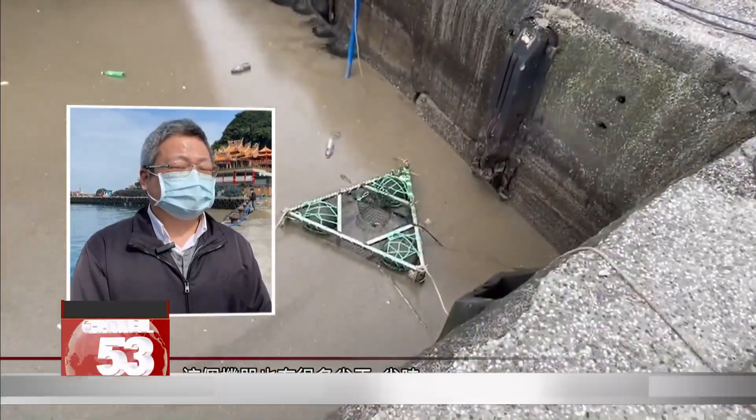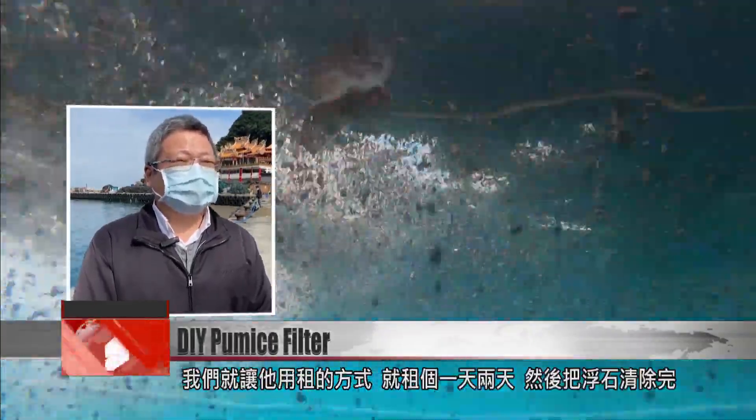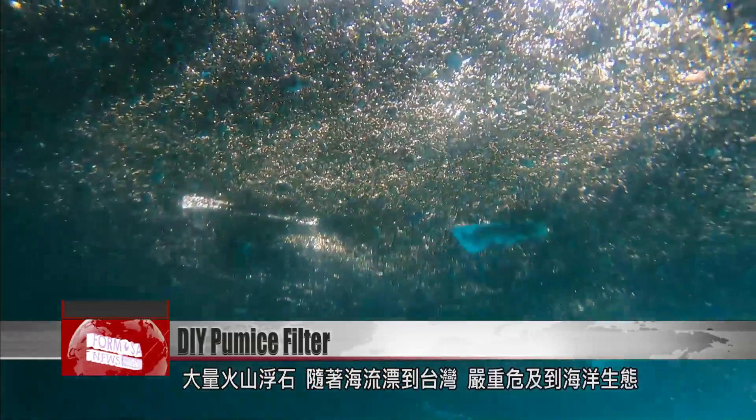The machine saves a lot of work and time. It's automated and effective. It's also worth looking into putting more of them in fishing ports everywhere. If more pumice suddenly floats into a port, you can rent one for a day or two to clean out the pumice.